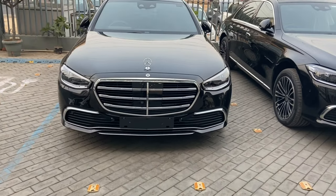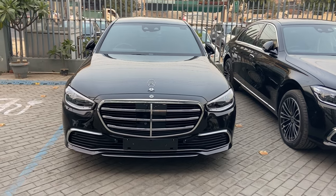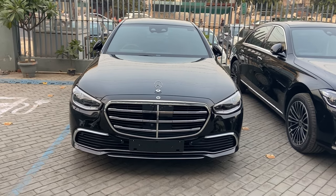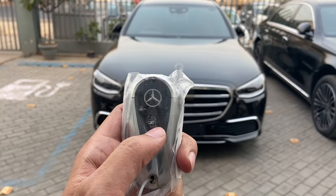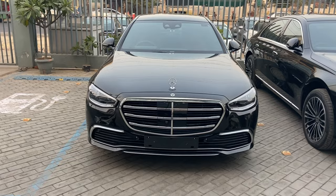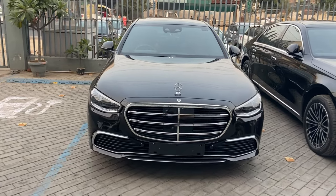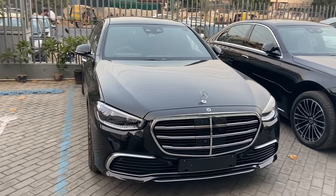Hey everyone, today we are going to check the world's best car, the Mercedes-Benz S-Class, and this is the CKD version. So let's start the video. I'll show you the car first. When we unlock the vehicle, you can see the radiator and bumpers having chrome edging and chrome inserts. It is having a standing logo, unlike any other Mercedes.